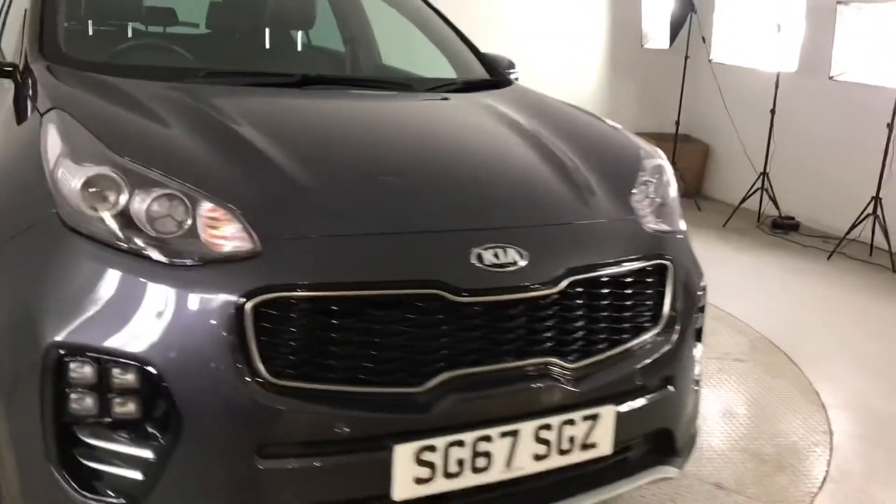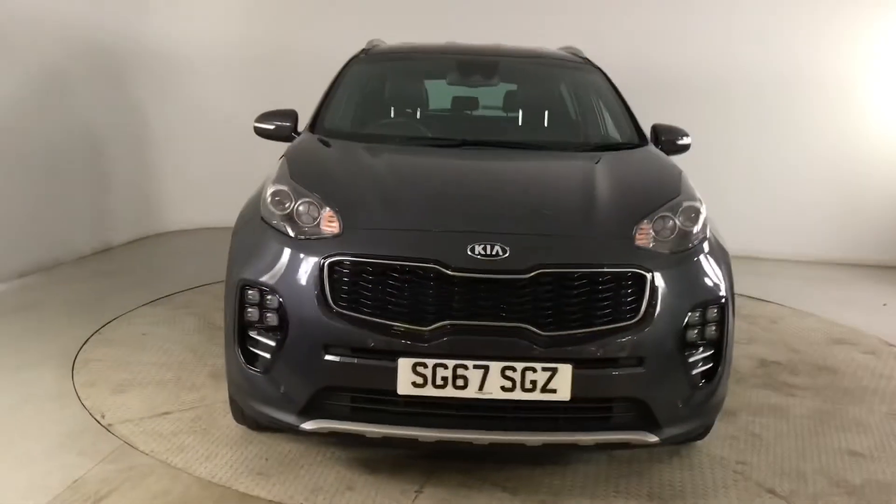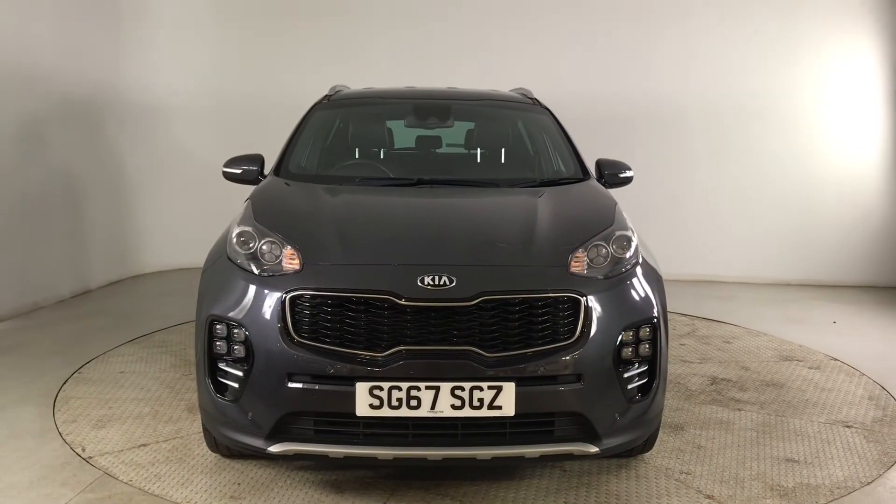So if you are interested in this Kia Sportage GT line please get in touch with us — send us an email or give us a phone call and we'll be happy to assist you further. Thank you very much for watching. Take care. Bye!